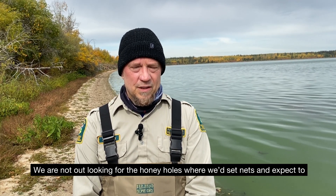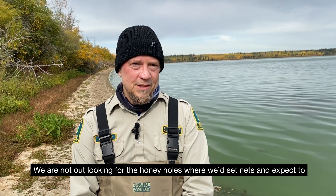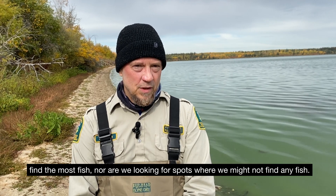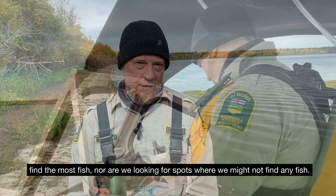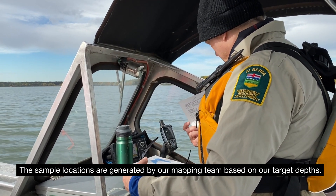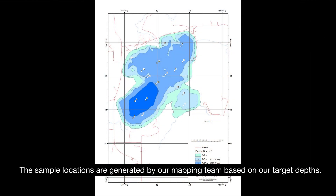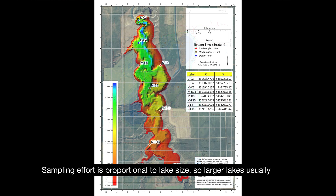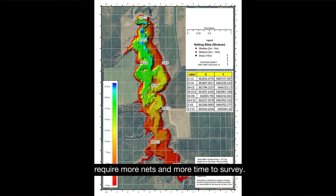We are not out looking for the honey holes where we'd set nets and expect to find the most fish, nor are we looking for spots where we might not find any fish. The sample locations are generated by our mapping team based on our target depths. Sampling effort is proportional to lake size, so larger lakes usually require more nets and more time to survey.